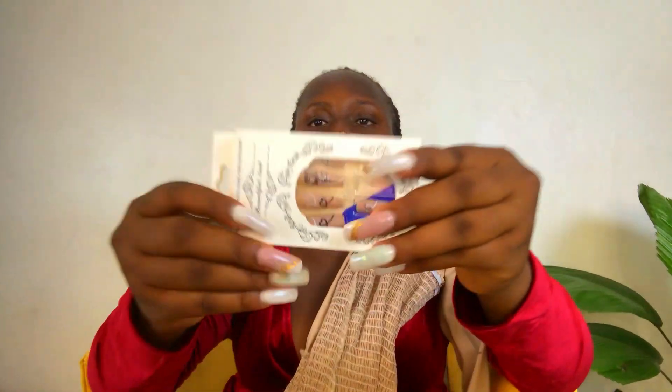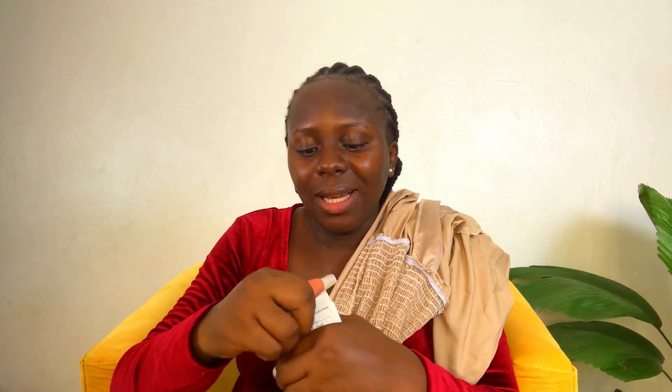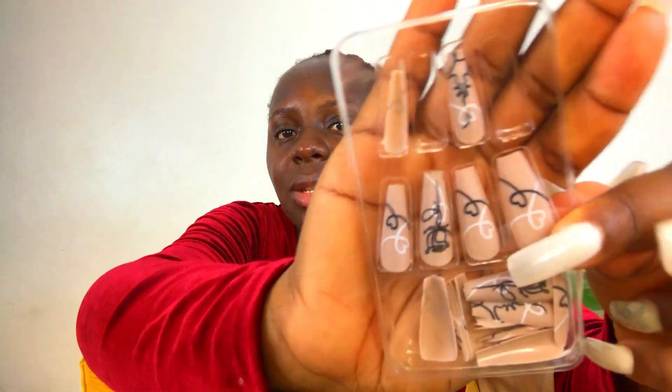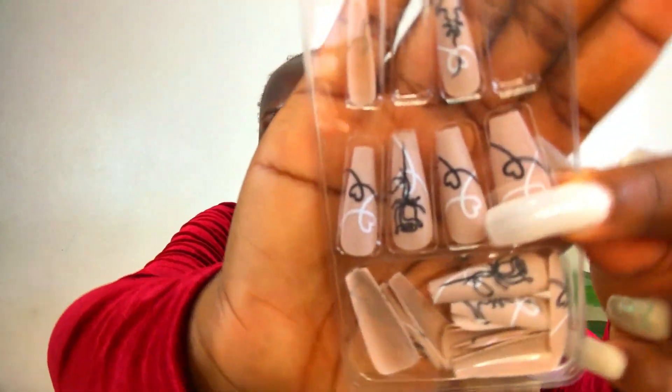The other thing I got is these press-on nails from Shein. It comes with a nail file as well. These are the press-on nails — this is what they look like. They're really really pretty, I love them.